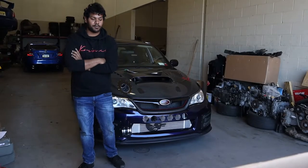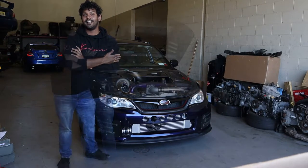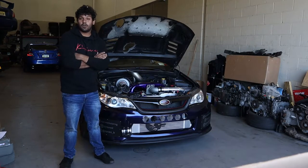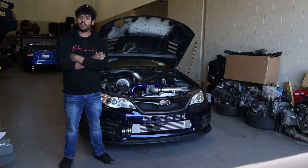What's going on YouTube? My name is Nav. I'm the Build Advisor here at Prime Motoring and this is my 2012 WRX. This car started out as my weekend car. I bought it new in 2012 and now I decided to have a little fun with it.